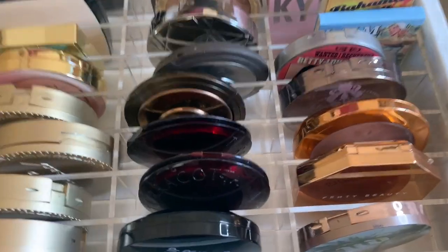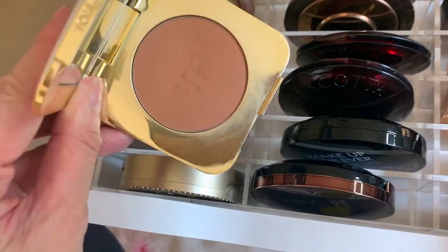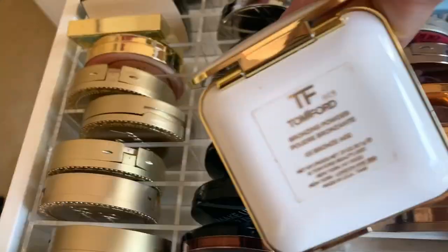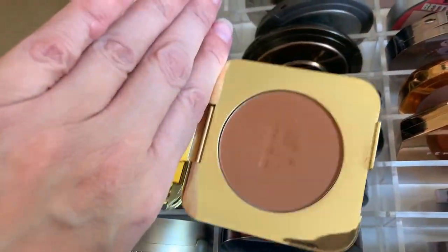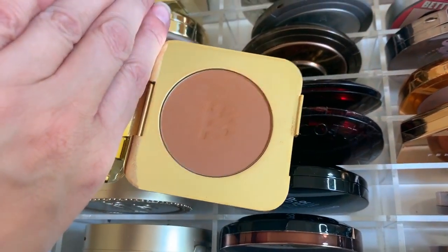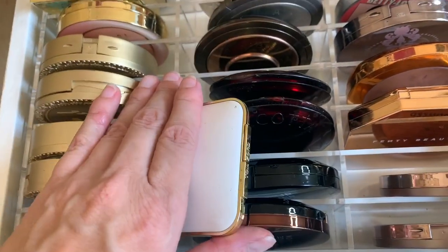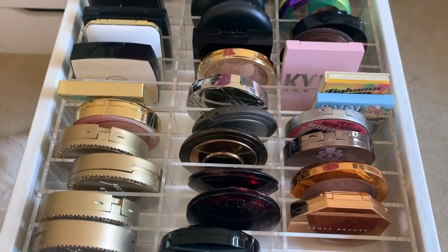I almost dropped it — I really hope I didn't break it because that would really suck. Tom Ford just does not want me to have this bronzer. But as you can see, I've used it and I really love it. This is the color Bronze Age 01. It's definitely more warm-toned than neutral, giving more of that sun-kissed look rather than a sculpted contour look.